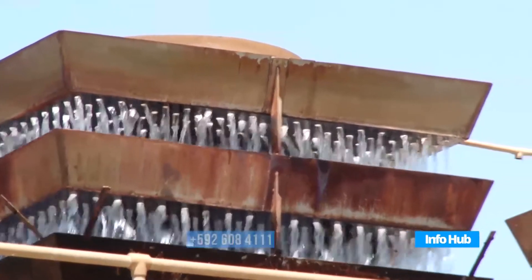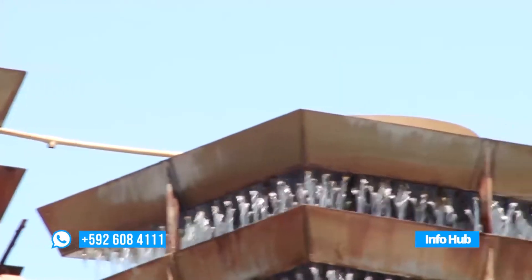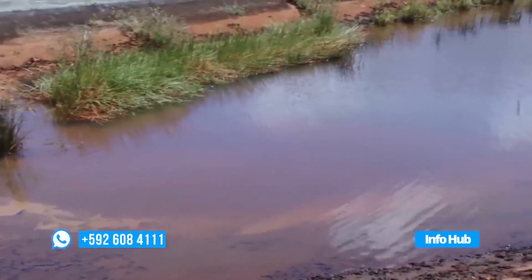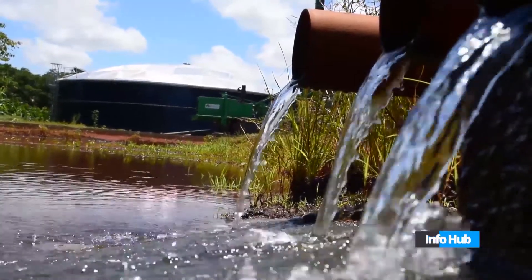Over the years, GWI's drilling technique was time-consuming and ineffective. It also includes the use of a lot of chemicals that block the wells over time.